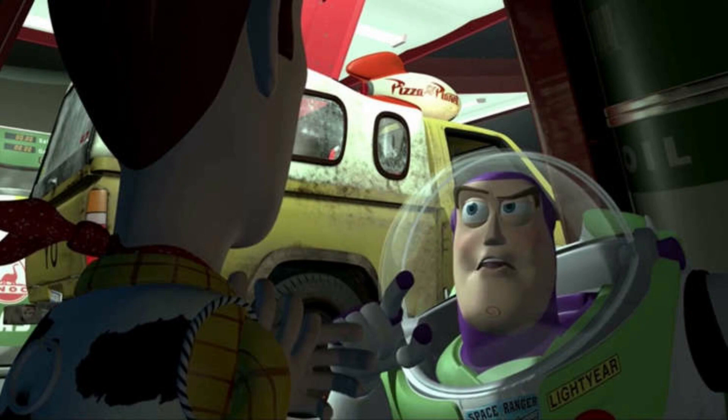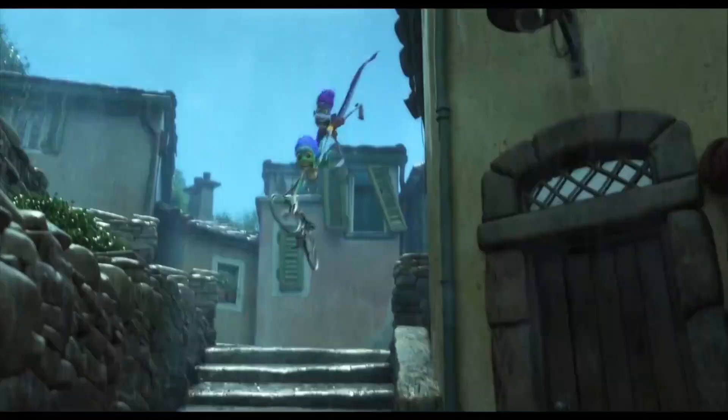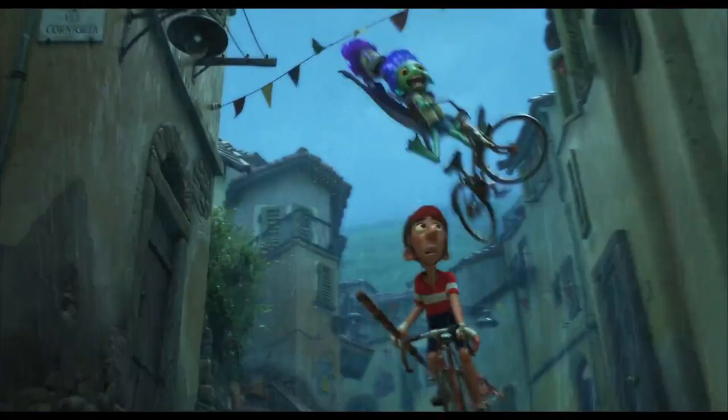We can see the Pizza Planet truck in most of the Disney Pixar movies. This truck first appeared in the movie Toy Story. In Luca, the reference to Pizza Planet is very difficult to find.